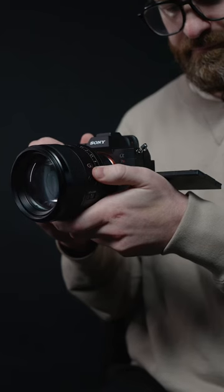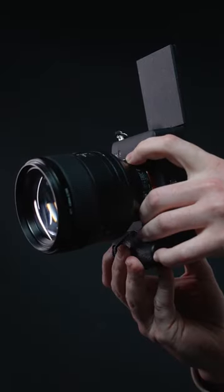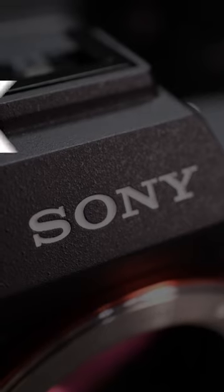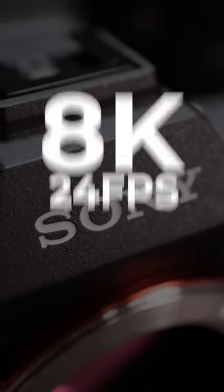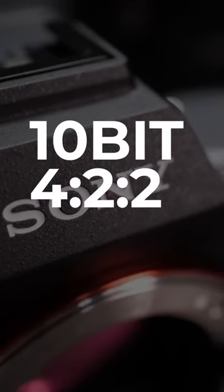This camera sports a new 4-axis tilt LCD screen, which means that you can shoot from any angle that you can think of. This camera is also fantastic for shooting video — it shoots in 8K 24 frames per second and 4K 60 frames per second, all in a 10-bit 4:2:2 codec.